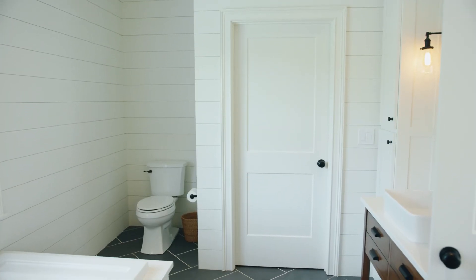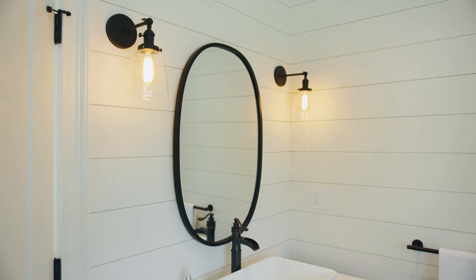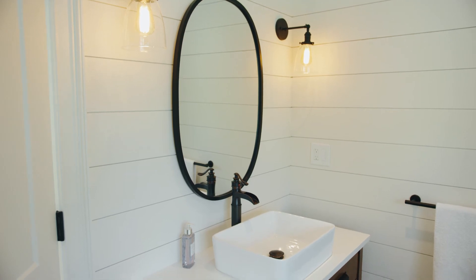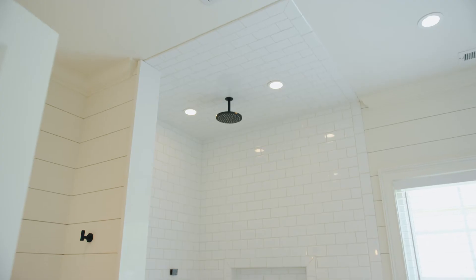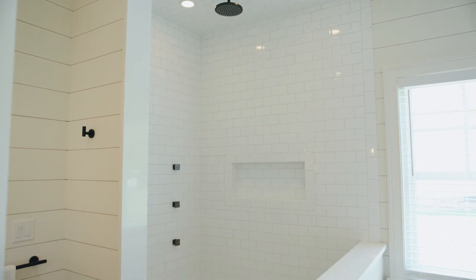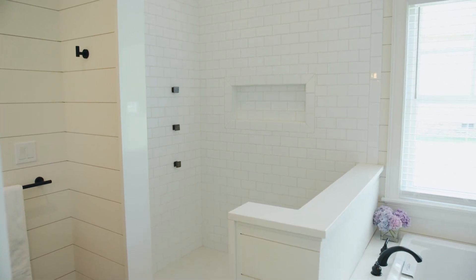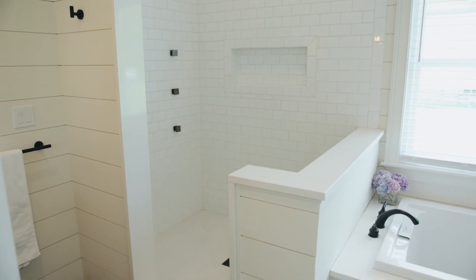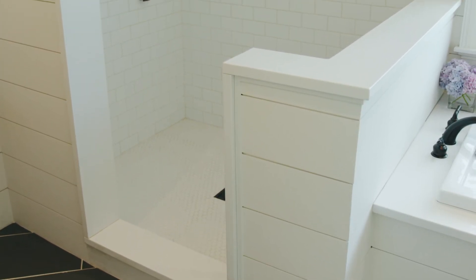The master bathroom features shiplap walls as well as a Pennsylvania bluestone tile floor. It also has 48-inch vanities on either side of the French doors leading in, an ultra-deep soaking tub, and a very modern and spacious shower. The master shower features three-by-six subway tile walls, body sprays, and a rain shower head which are independently controlled. It is also aproned with a white quartz material.